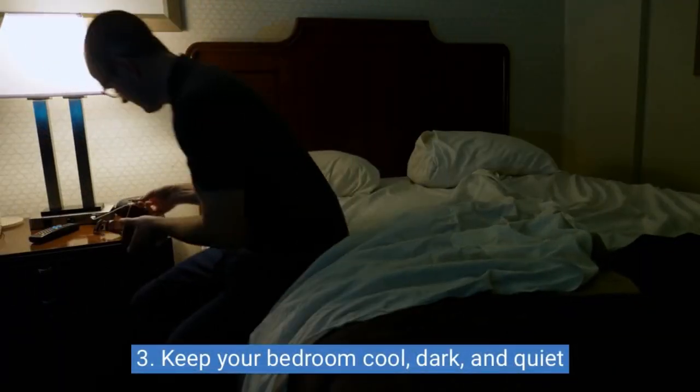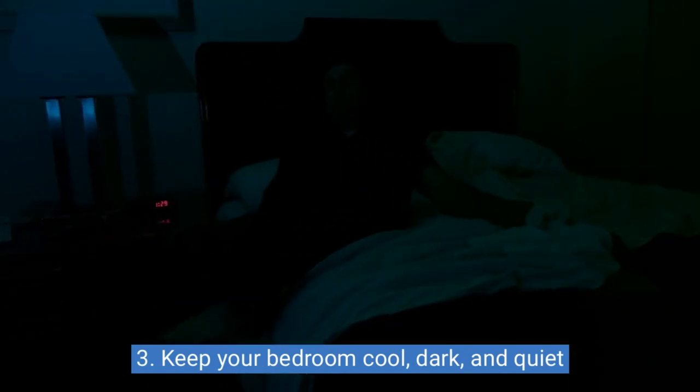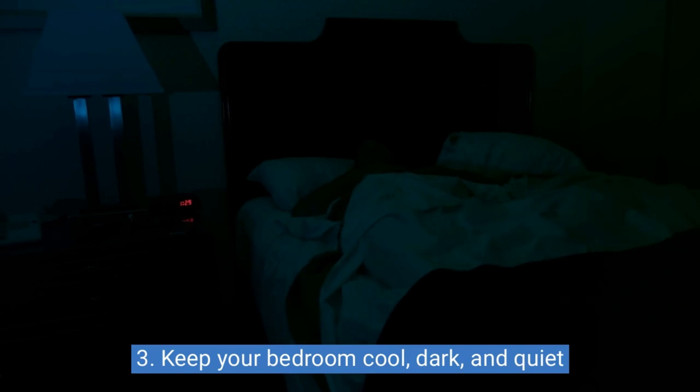3. Keep your bedroom cool, dark, and quiet. Create a comfortable sleep environment by keeping the room cool, dark, and quiet. Use blackout curtains, earplugs, or a white noise machine to block out distractions.